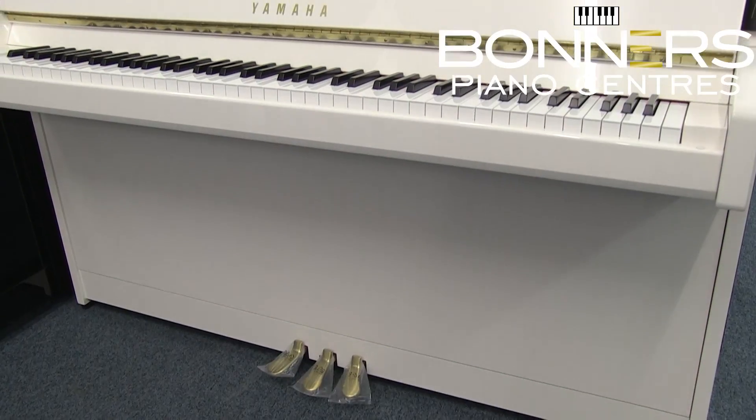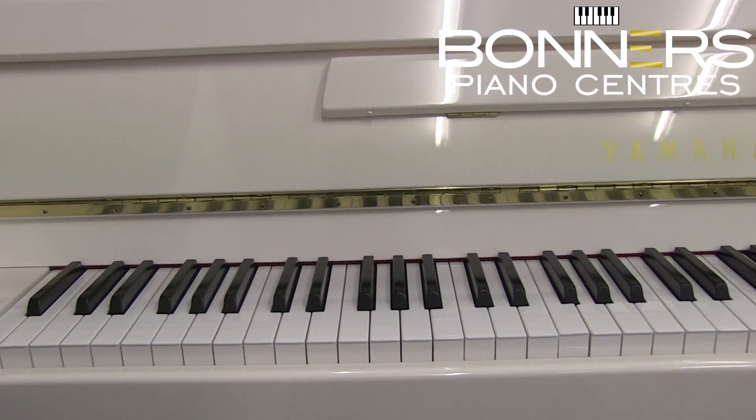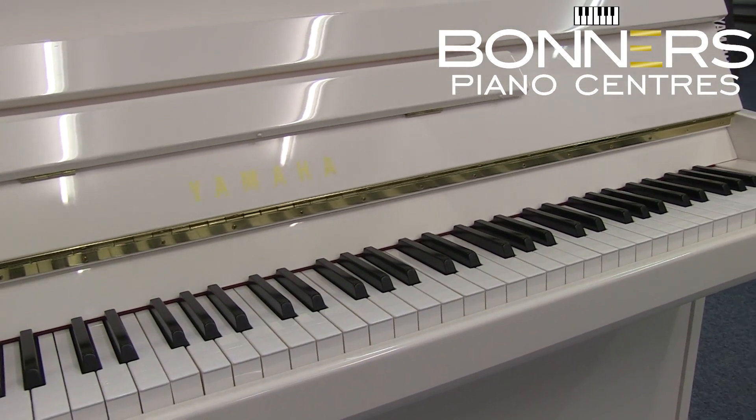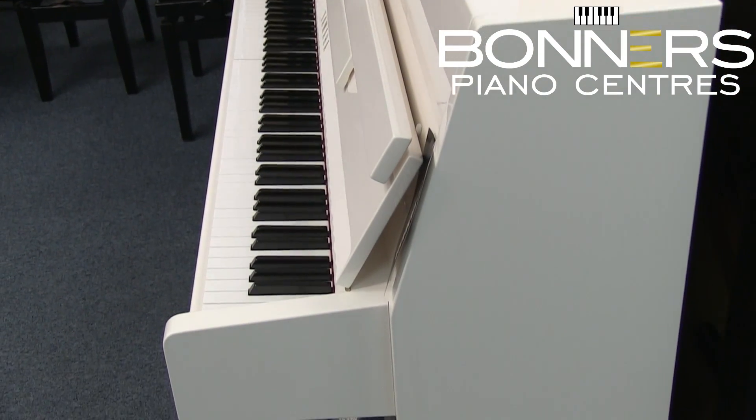The first series to look at is the B series from Yamaha, which was developed in Japan but these pianos are manufactured in a specially designed Yamaha factory in Indonesia. The entry-level model in the B series is the B1. At 109 centimeters tall and 148 centimeters wide, it is a compact entry-level model with a contemporary cabinet design, slim profile and a laminated soundboard.